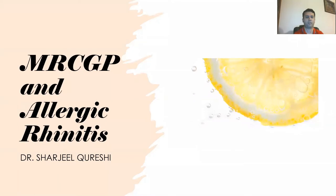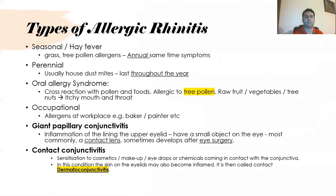The topic we are covering today is hay fever or allergic rhinitis. The types of allergic rhinitis are seasonal, or hay fever, which is more to do with grass, tree pollen, and allergens. It happens every year at almost the same time.